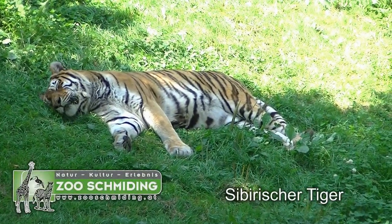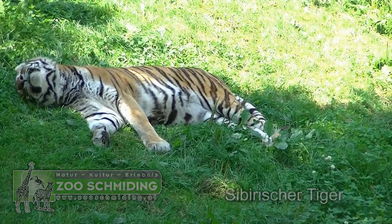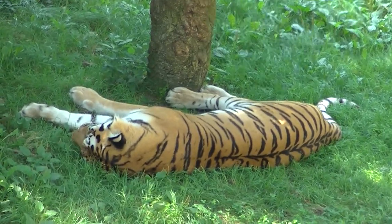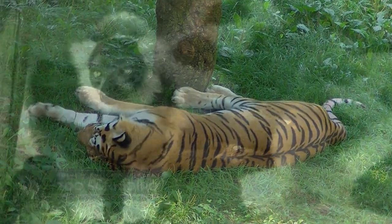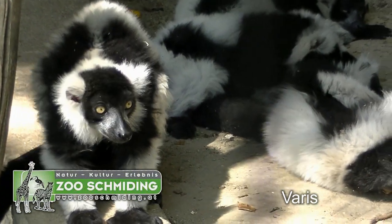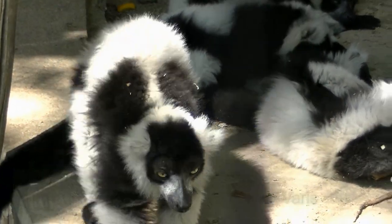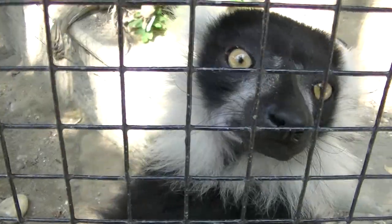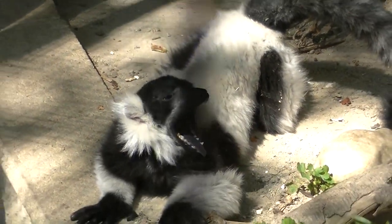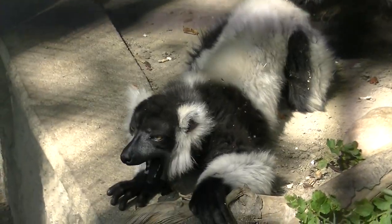Was macht ein sibirischer Tiger, wenn es heiß ist? Schlafen — wir haben es gehört im Hintergrund, und es ist völlig richtig. Und wenn jetzt jemand behauptet, diese Tiere hätten den starren Blick, das täuscht. Es sind Varis hier im Zoo Schmieding, und die sind Halbaffen, so wie die Lemuren.